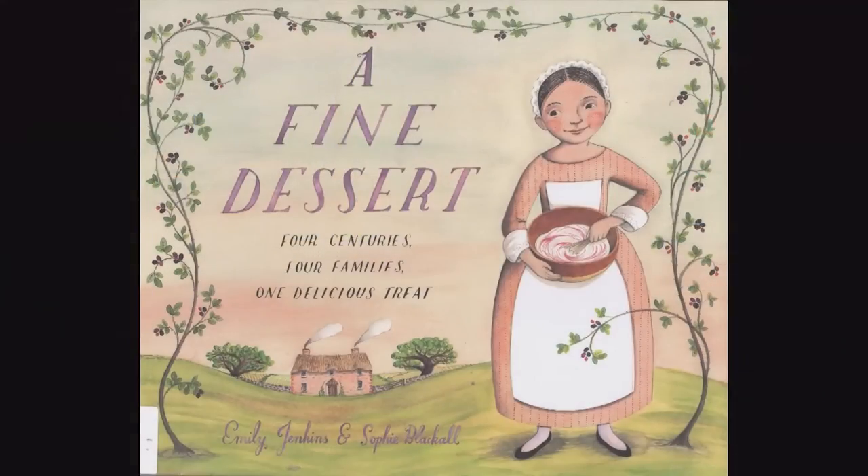Good day. The book for today is a fine dessert, one of my favorite books from the past year. It must have been a favorite for others too because the New York Times named it as one of the best illustrated books of the year, which did kind of confuse me because usually they pick books that are rather strange.